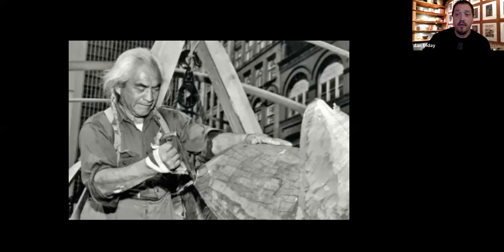This is my great-grandfather, and he is carving a story pole — or totem pole as they're more commonly known — in front of the Norton building, which is a really historic building in downtown Seattle.